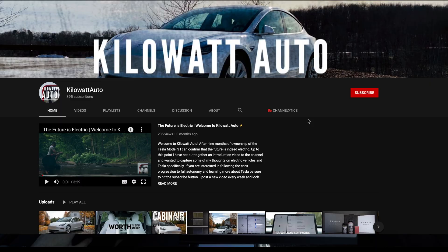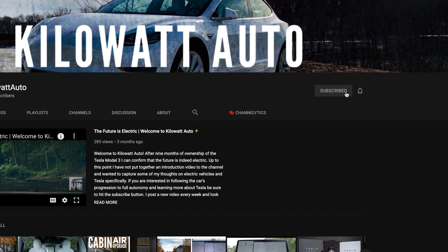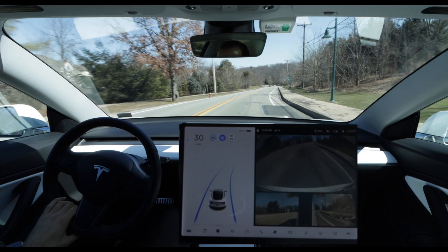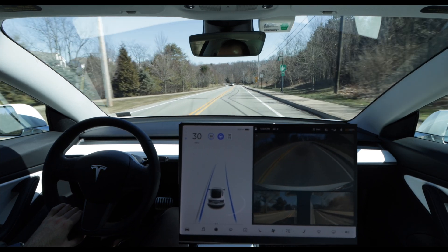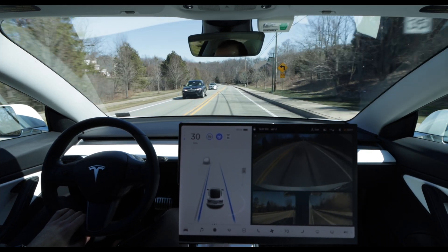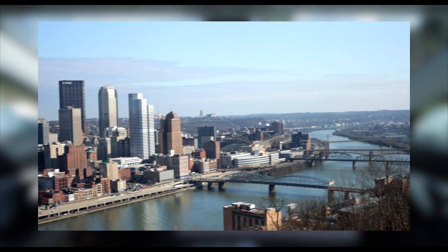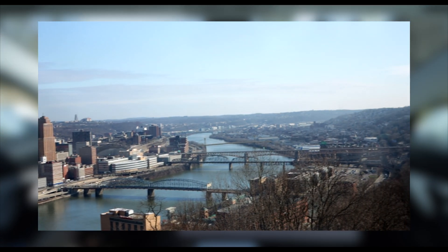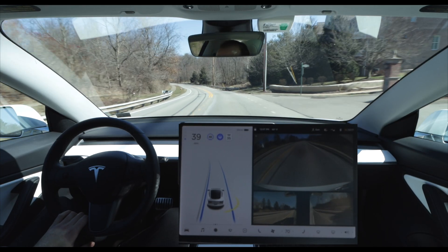If you enjoy today's video be sure to hit the like button and get subscribed if you want to see more full self-driving videos. I do plan on posting FSD beta videos as soon as I download it and plan to test it extensively down in Pittsburgh. Pittsburgh has some of the narrowest and steepest roads in the country in the South Side Slopes, and I'm looking forward to putting full self-driving through its paces there.